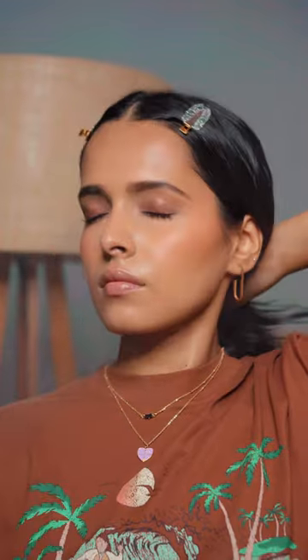To seal everything in, I'm going to use the Makeup Revolution Fix and Glow Setting Spray. For my lips, I'm using the Tipsy Beauty Gloss, and that's it.